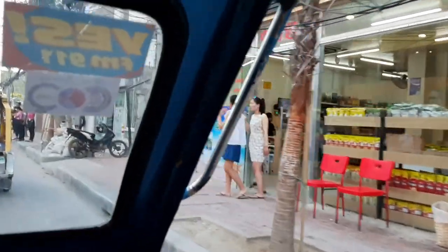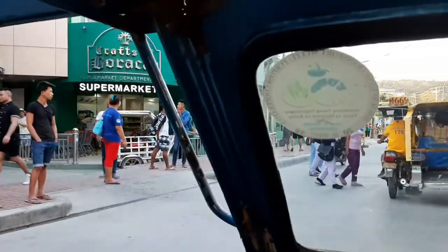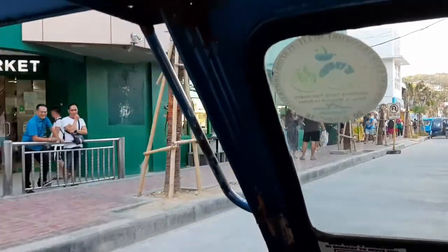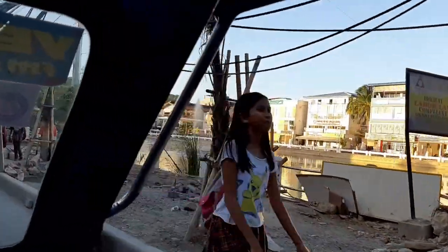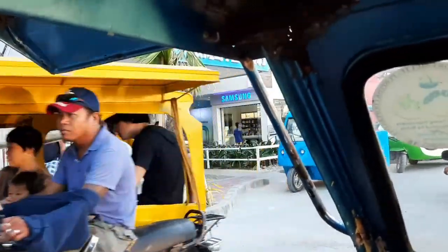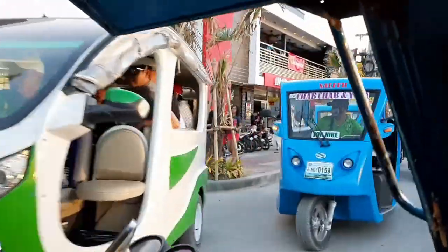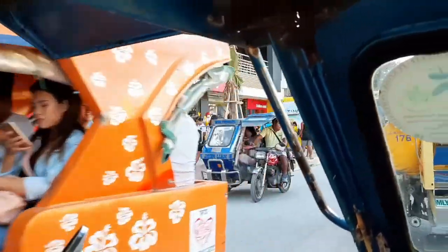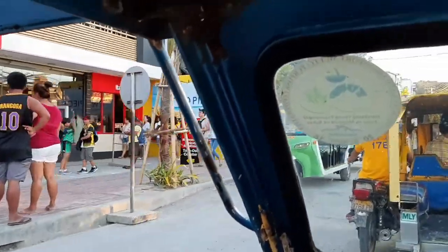Later that afternoon, we took a tricycle ride from Station 2 to Station 1. I wanted to show you what I guess I could call the real Boracay, because usually we only see the pretty beach. This is the main road — I just wanted to show you what it looks like. One thing I noticed while in Boracay was all the construction going on. Everywhere you looked there was ongoing construction, and construction materials piled on the side of the road.